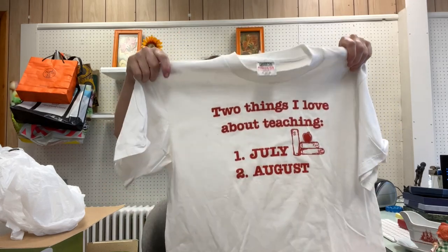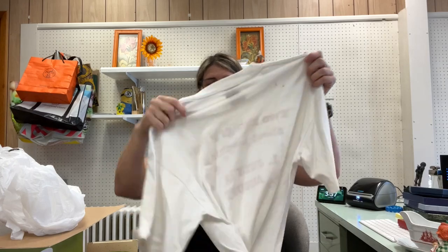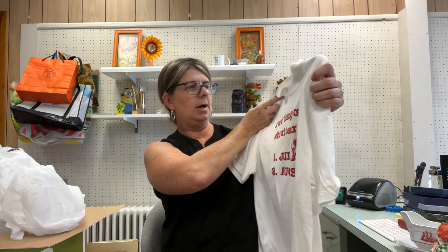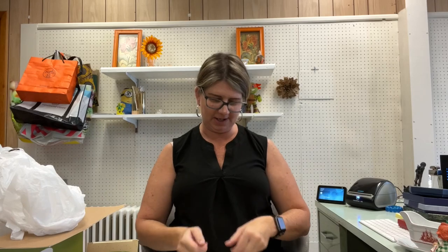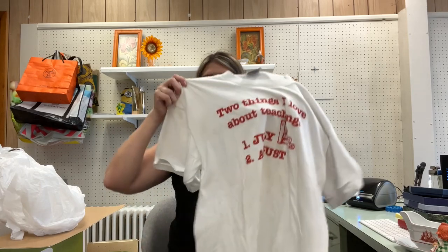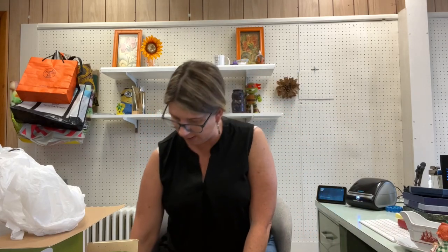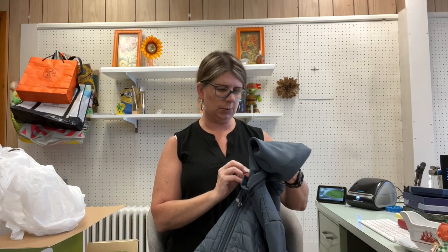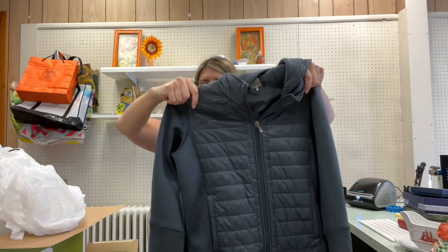At one stop I didn't find much except for this t-shirt, which is dirty — I may have done that, I'm not sure if it came from my car. It is vintage, single stitch, and it says 'Two things I love about teaching: July and August.' Size XL. Even with the mark on the back I think it'll be good for at least 20 dollars, and I paid a dollar for it.